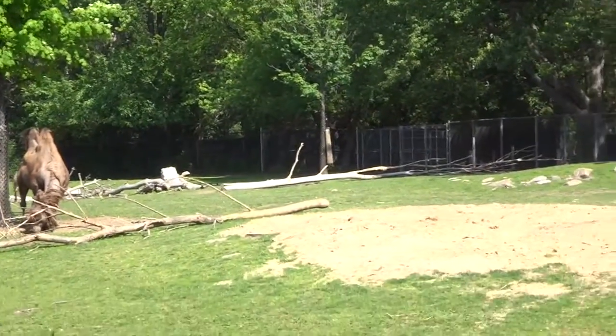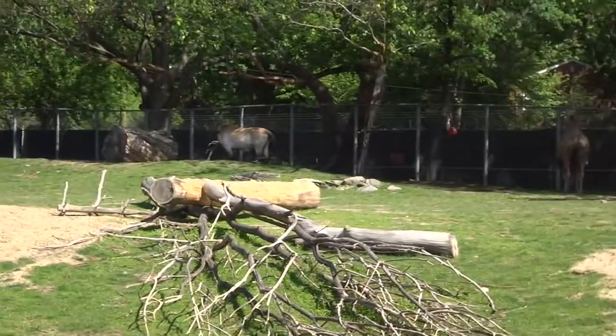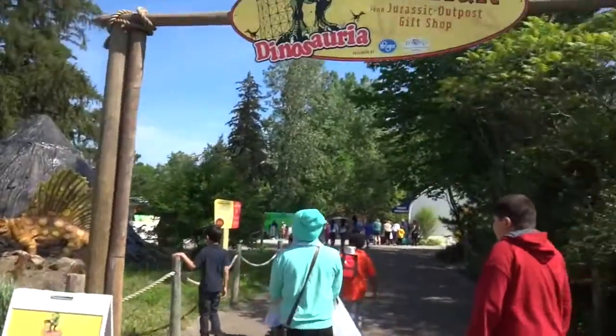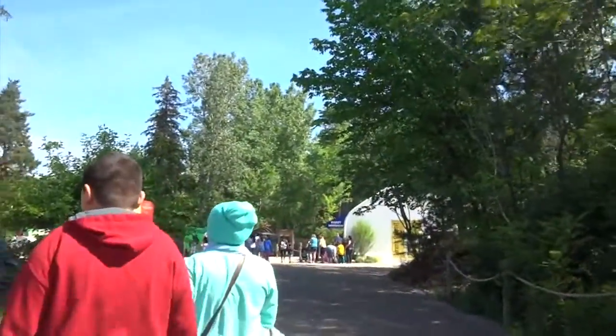Maybe because he hears everybody talking about him. Here, walk through here, right here. The Dino Trail is open? Yeah, that's what it said.